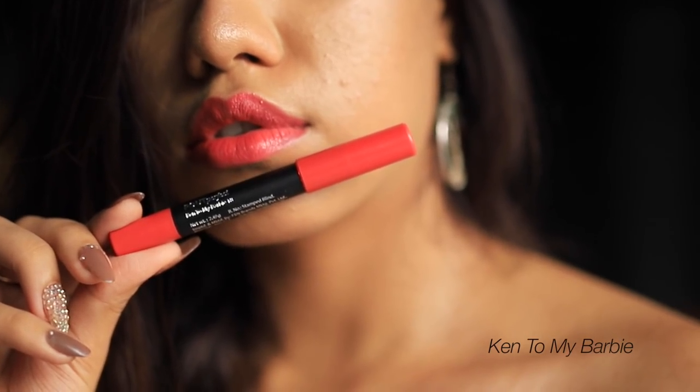Next we have Ken to My Barbie. This one is a beautiful warm coral pink - it has a hint of orange undertone to it, and I think it is such a stunning lip color. It would suit a lot of different skin tones; you can wear it to work, you can wear it to parties. This is beautiful.